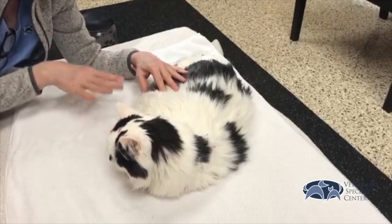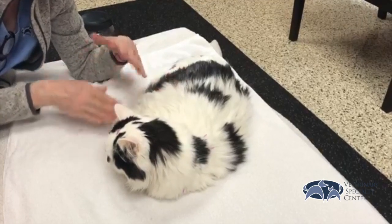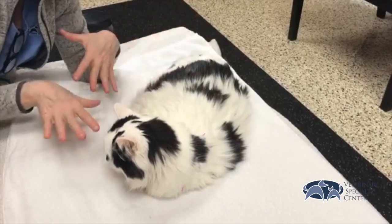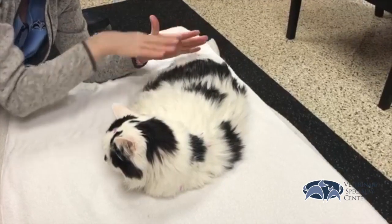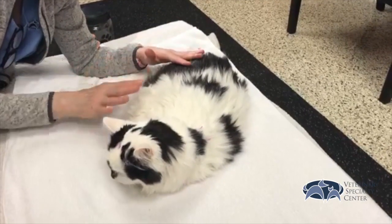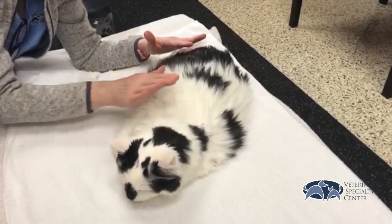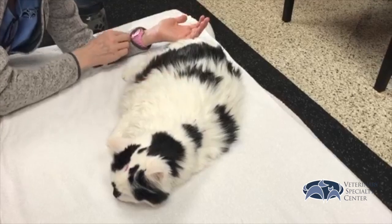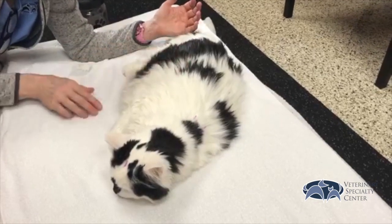Especially with older cats, they can get cold as they're getting older because the kidneys aren't warming up the rest of their body, so it's important for us to keep the kidneys moving so that the rest of the body is communicating. And we're kind of helping his whole body.